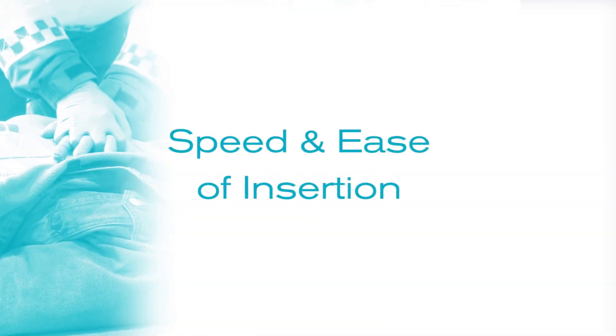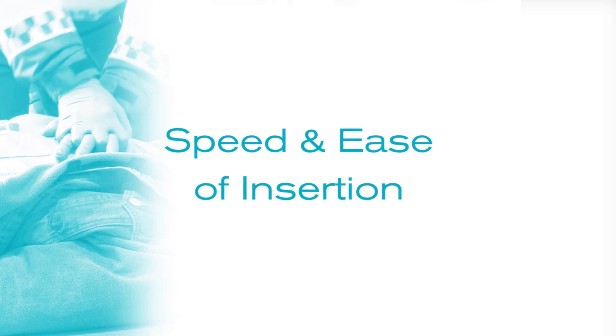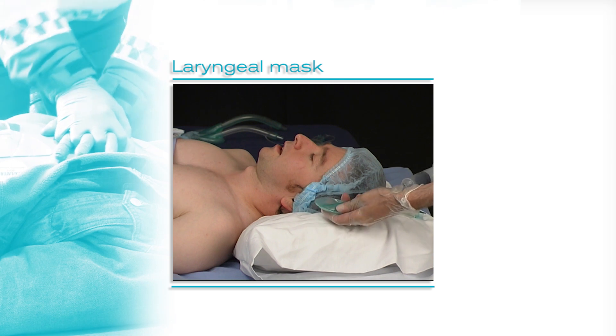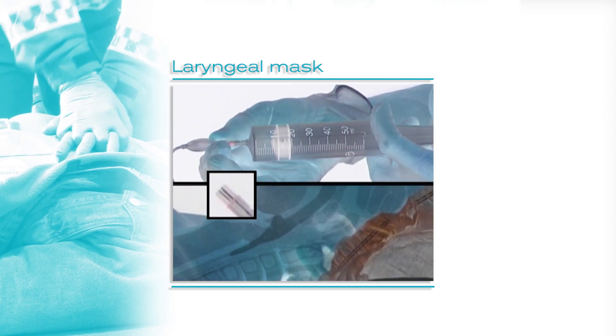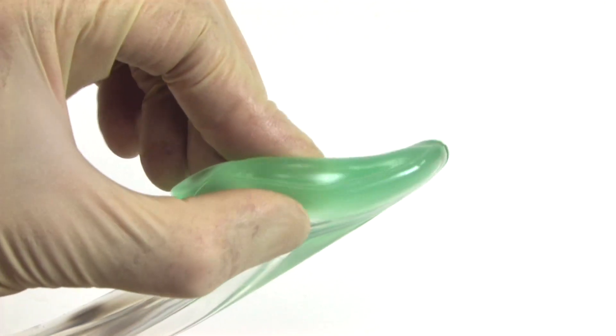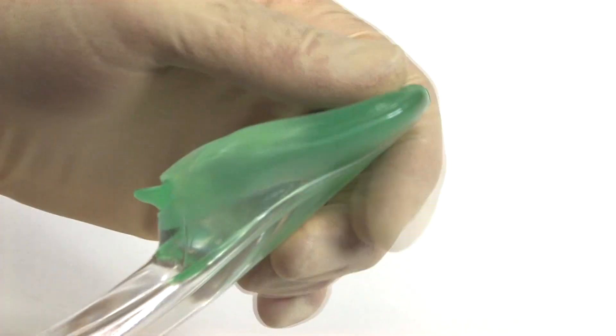One area of particular importance is the speed and ease of insertion. Unlike a laryngeal mask, there is no need to deflate an iGel cuff prior to placement or inflate after insertion. This is because the non-inflatable gel-like cuff is specially designed to mirror the anatomy over the laryngeal inlet.